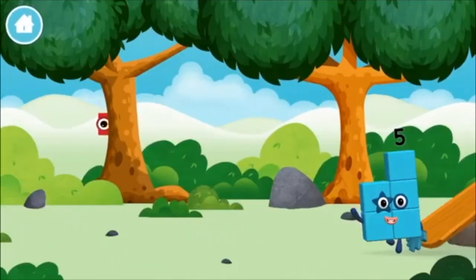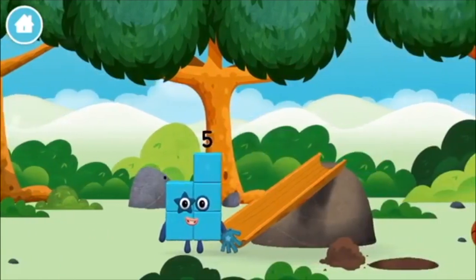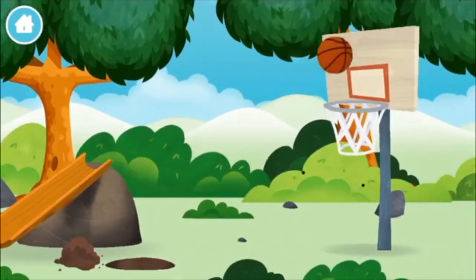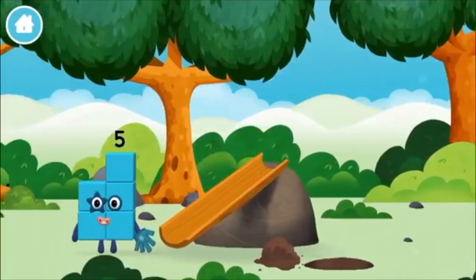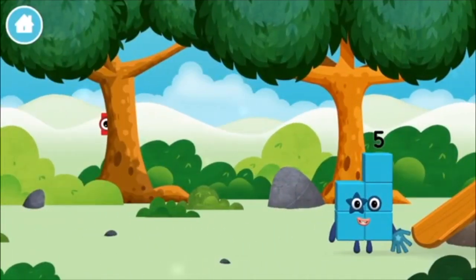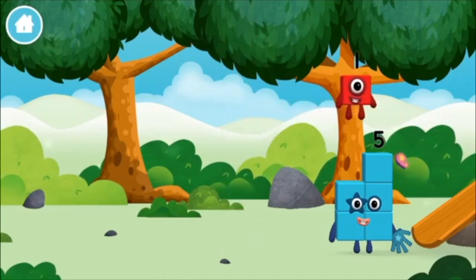Let's play! Where are all of the number blocks? Can you find them? A basketball. A chicken. One mole digging a hole. The number block was hiding behind a tree!